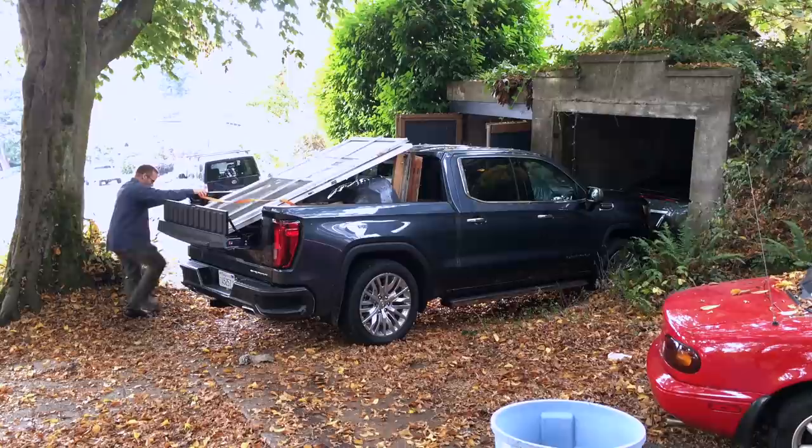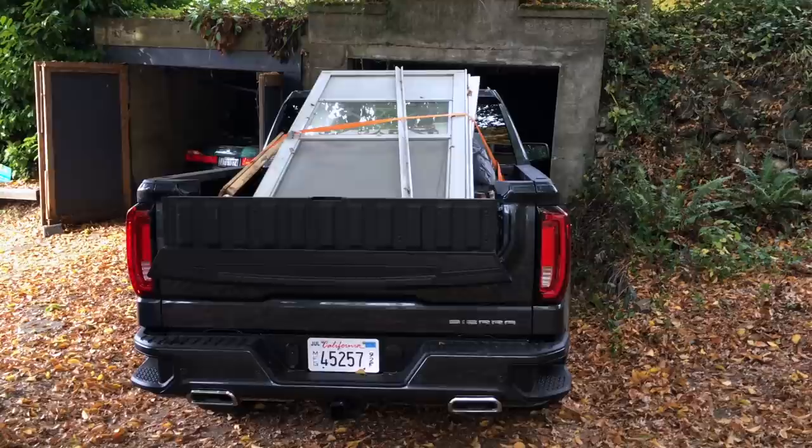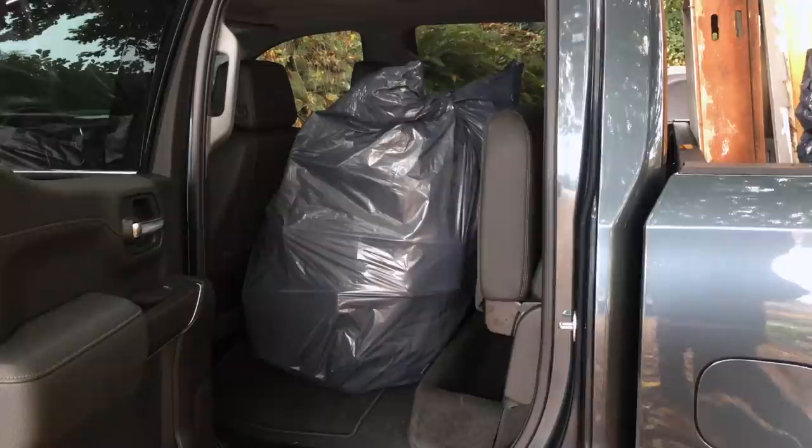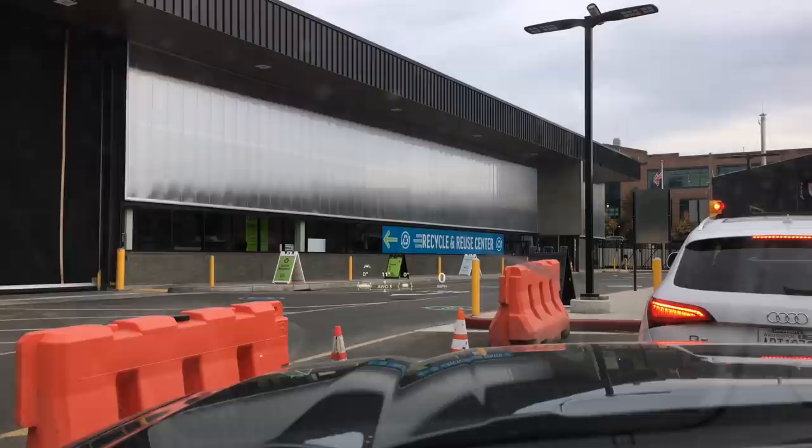If you think the MultiPro tailgate is just a gimmick, I'll argue it's not. I was winding up my kitchen remodel and had one last dump run. My friend and contractor Kevin thought it was very cool — and he's a Ford guy. The step helped with loading, and the breakout section with the load stop made a difference hauling a couple of tall doors. We filled the entire truck, and at the dump it was much easier to unload because of the tailgate cutout — so count me in as a believer.